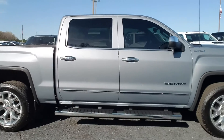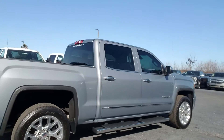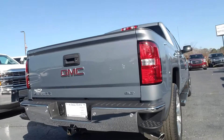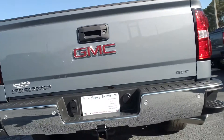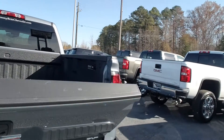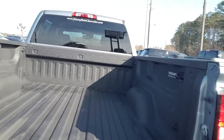It has a standard running board, accent trim around the windows and door handles, and steps built into the back bumper. It also features parking sensors and a tow package with the easy lift-and-lower tailgate and a sprayed-in bed liner.